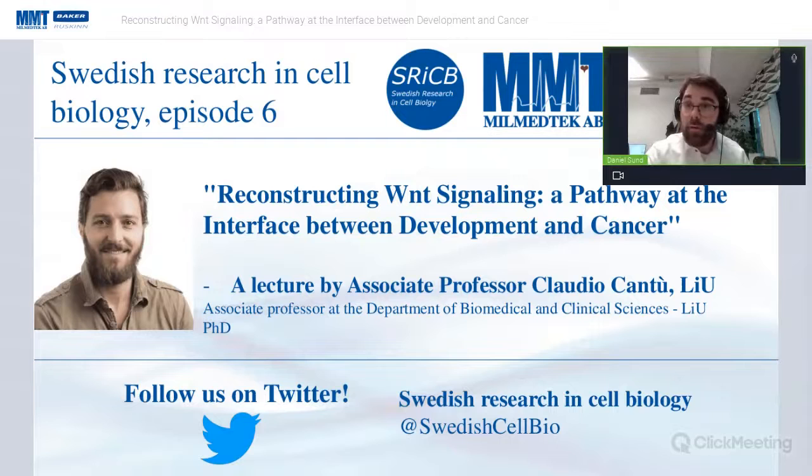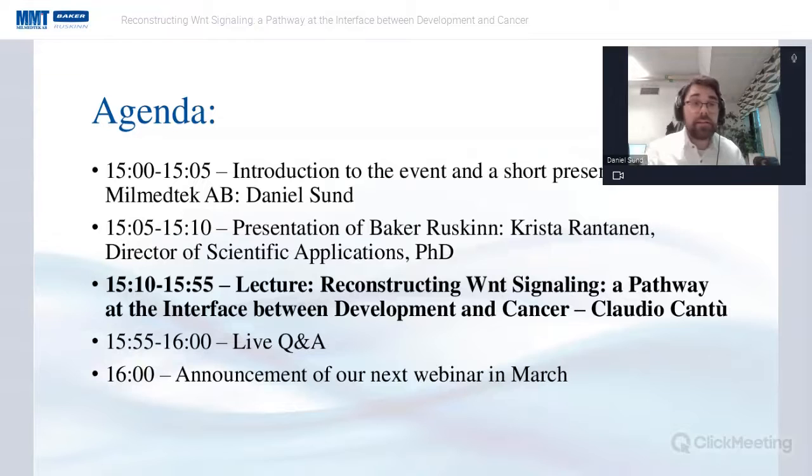If you appreciate our webinar series and would like to see more in the future, you can find us on Twitter at SwedishCellBio. I'll present today's agenda and a bit about the company I represent, then hand over to Krista Rantanen at Baker Ruskin, who is the director of scientific applications there. We're co-hosting this series together with Baker Ruskin, and then the main event is Claudio Canto's lecture at 15:10.